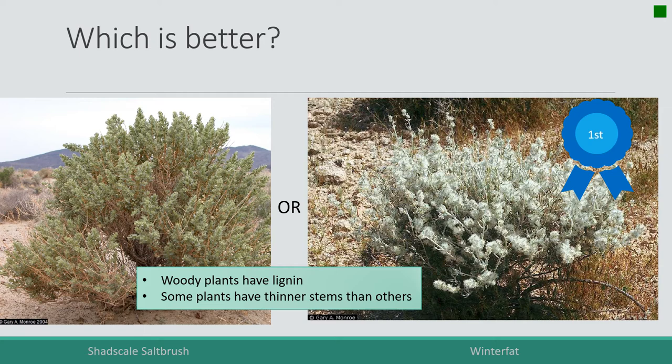Winter fat's stems are not very lignified at all — in fact they're more herbaceous. The stems of shad scale, as you can see, are stiff and can still be eaten, crunching up well in winter as an important winter forage. But if given a choice, deer, cows, sheep, and elk would take the winter fat. It's higher quality because although both are lignified plants, winter fat has thinner stems.